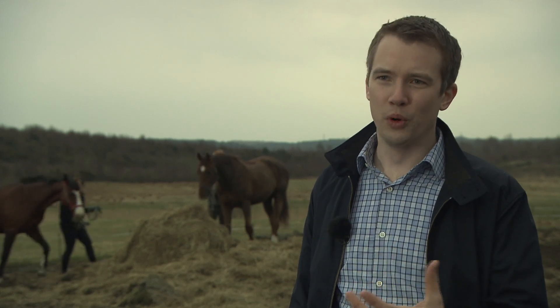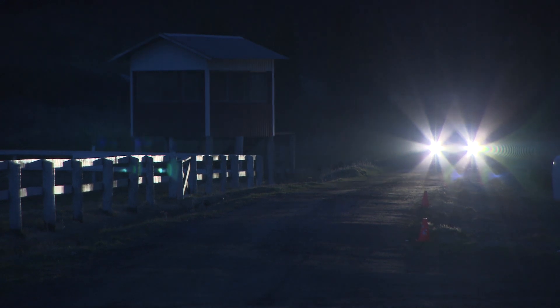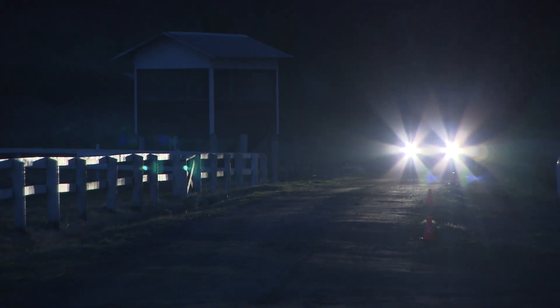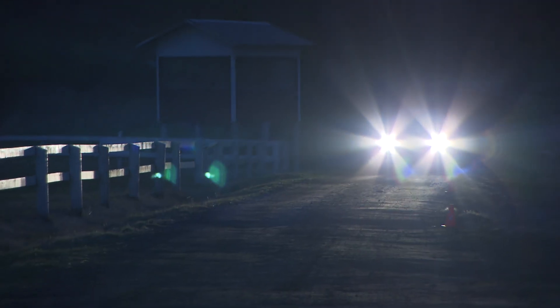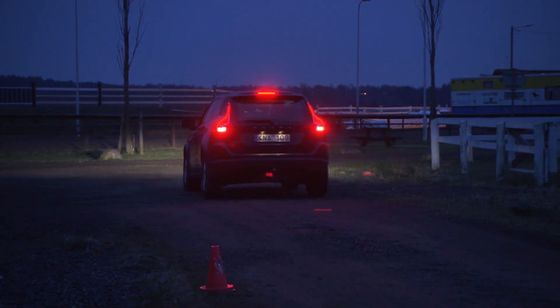Animals are designed to be invisible by nature, so the system will need more angles and views of them than of pedestrians. Even though we ultimately would like to avoid collisions with animals, the top priority right now is to reduce the speed from around 100 km per hour down to below 80 km per hour.